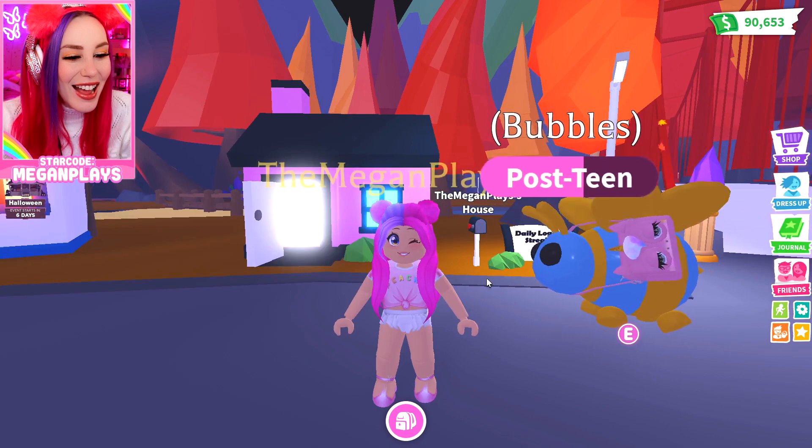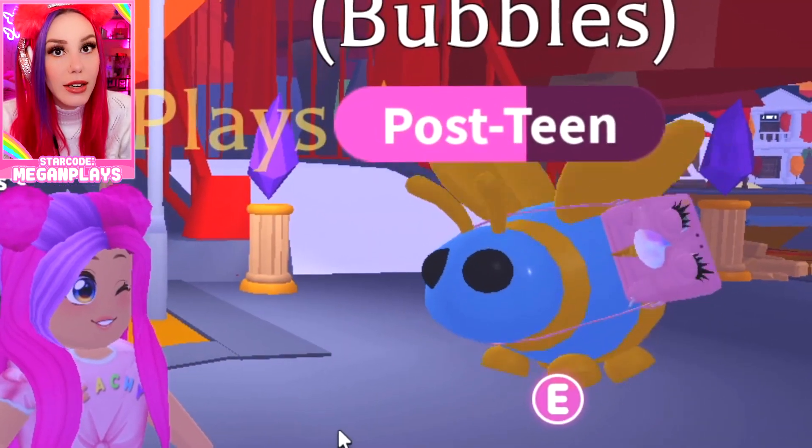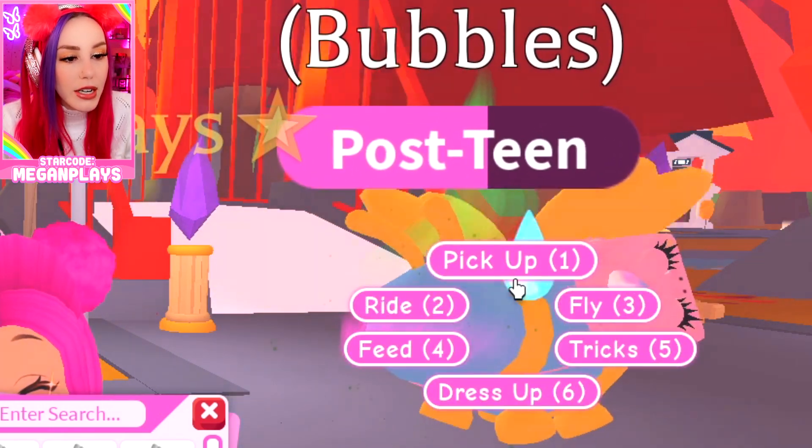Oh my gosh, look at it! What do we think Bubbles is carrying in her purse? Honeycomb? Pollen? Flowers? Graham crackers? I don't think bees eat graham crackers. Oh, she's so happy — she loves it! But Bubbles, you're going to get your purse all stinky.